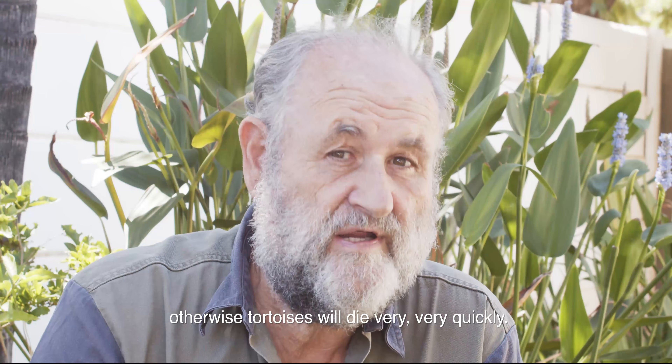Tortoises need a very specific diet. Some of these creatures just eat leaves of very specific plants or flowers. So don't put them into a garden without any knowledge.